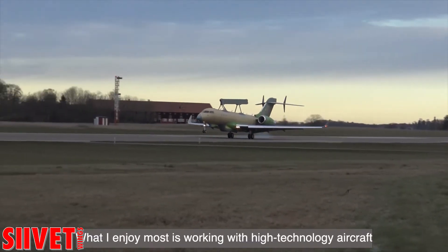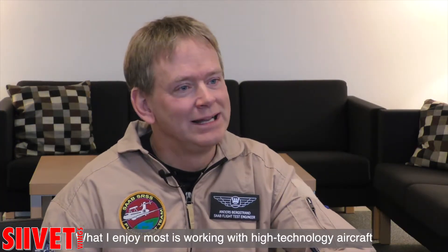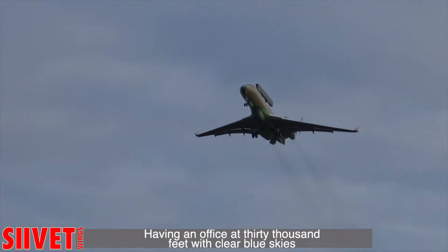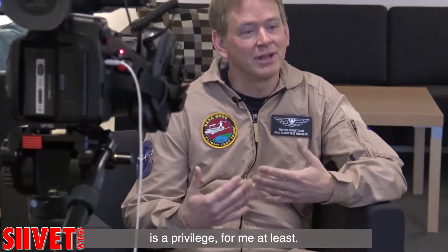What I enjoy most is of course working with aircraft — high-tech aircraft — and the flexibility and variation in my work. Having an office at 30,000 feet in clear blue skies is also a privilege, for me at least.